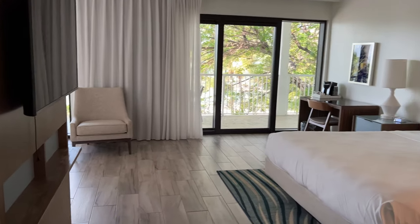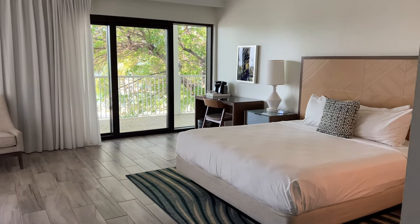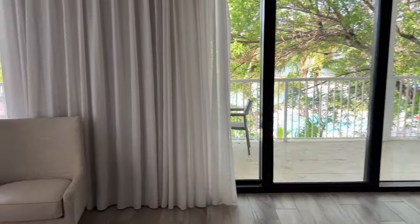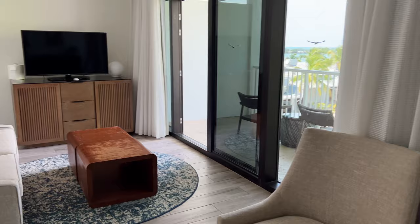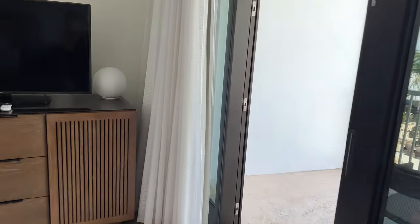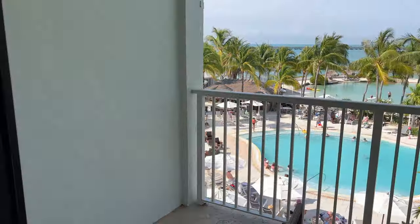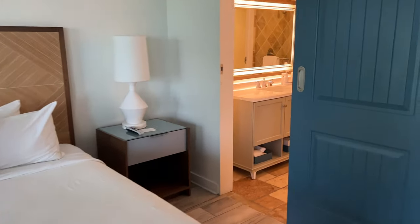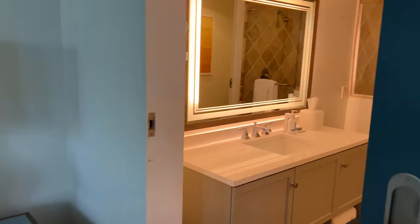Here's a quick room tour of our hotel room. We had a Waterview King Jr. suite, and boy was it a comfortable room with plush linens, a cozy bed, and all the amenities we needed. Not to mention, we had an absolutely spectacular view of the pool and the water. We could hang out on that balcony for hours — we absolutely loved this room.